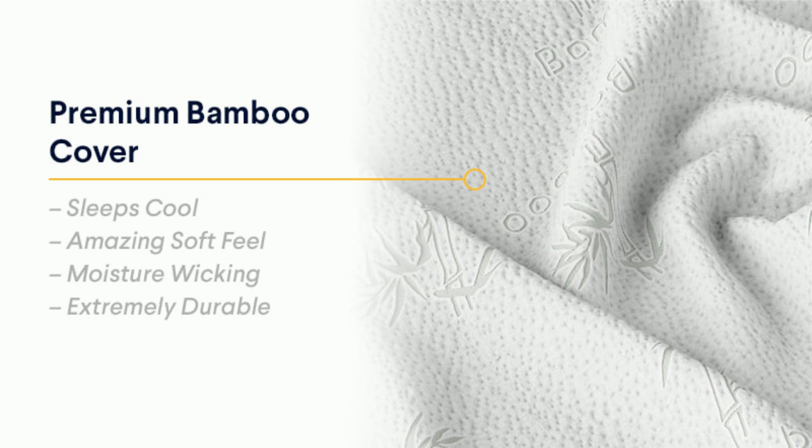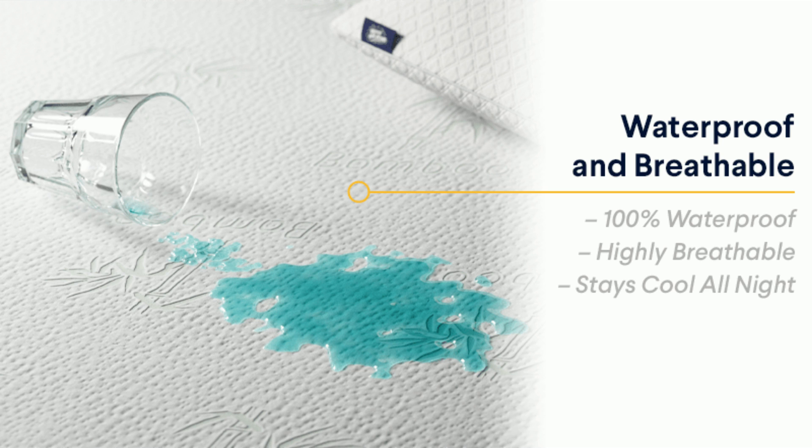Bamboo's natural breathability ensures the fabric won't trap heat or moisture, which helps preserve your mattress. Moisture-wicking bamboo paired with a thin underlayer locks out liquid, keeping your mattress safe from sweat and spills. While waterproof, the bamboo mattress protector is still breathable and helps keep your bed cool.